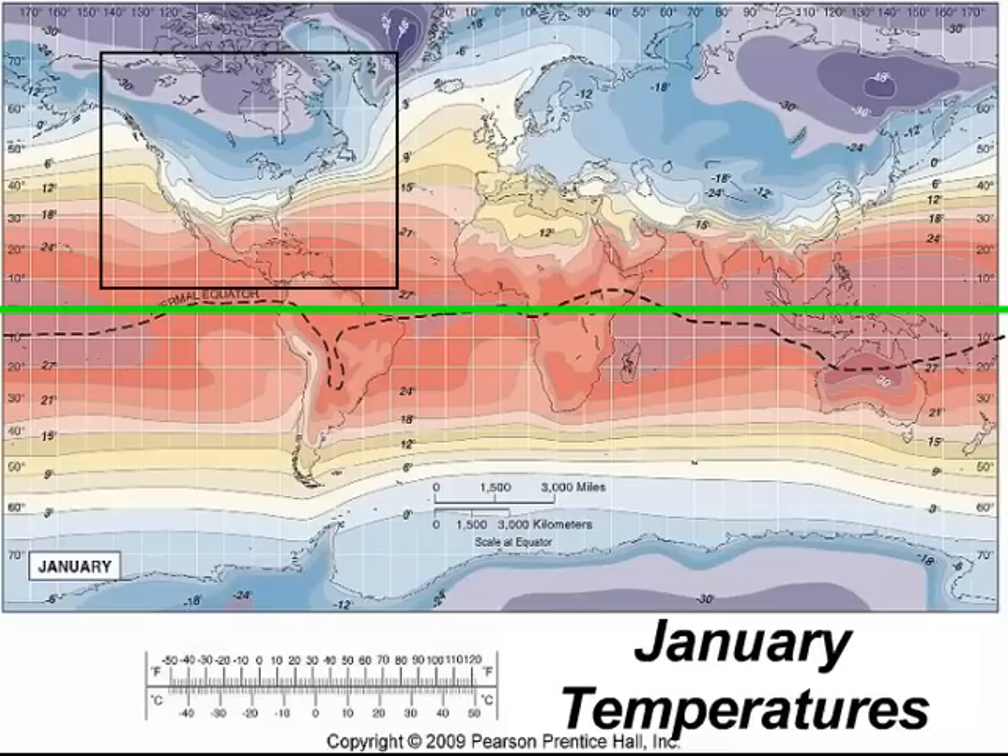Here we have the January temperature map showcasing that isotherms in North America bend towards the equator — it's more pronounced over the landmasses. So deeper within the continent, you see this greater fluctuation, this greater bending of the isotherm lines in North America towards the equator.